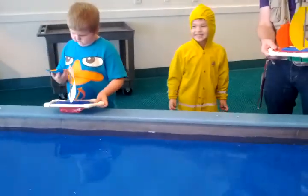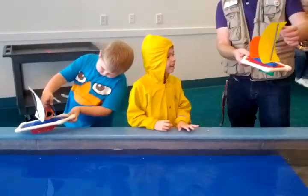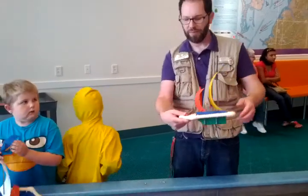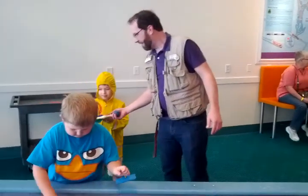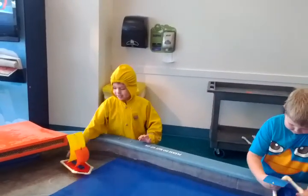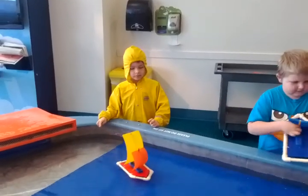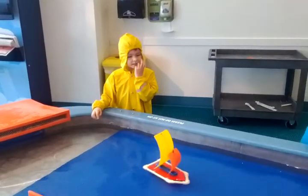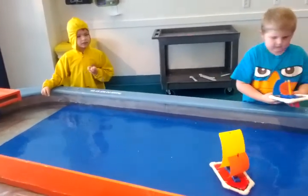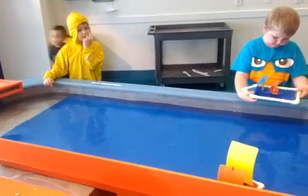Nice job. Backward building sailor. Try this. There we go. Here it comes. He really likes that spot.